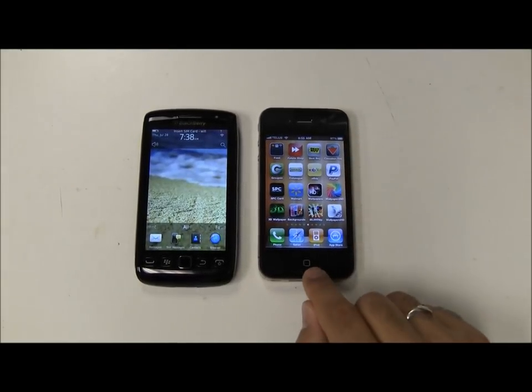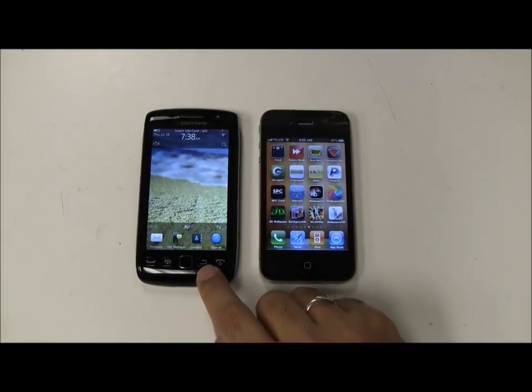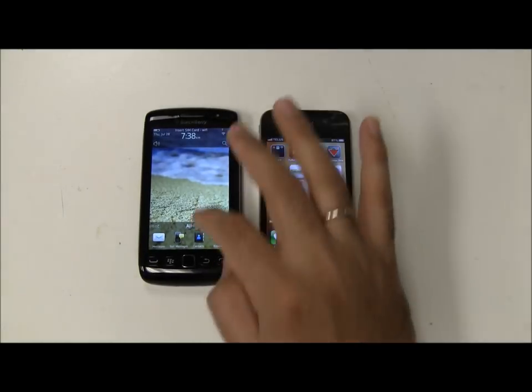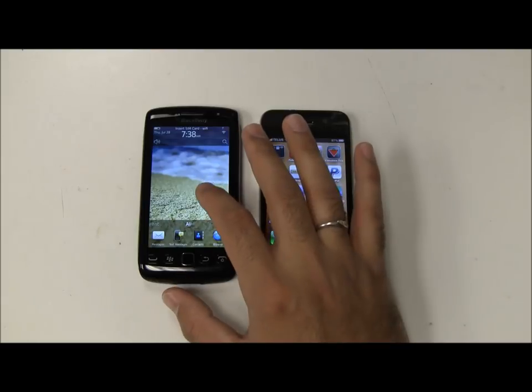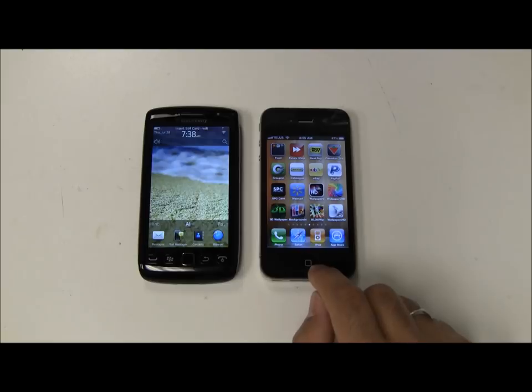Hey everyone, what I have here is the iPhone 4 and the new BlackBerry Torch 9860 — the fully touchscreen BlackBerry Torch, also known as the Storm 3. A lot of my viewers have been wanting me to do a comparison between the two, so here we go.